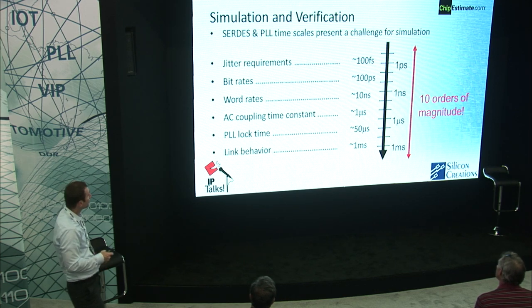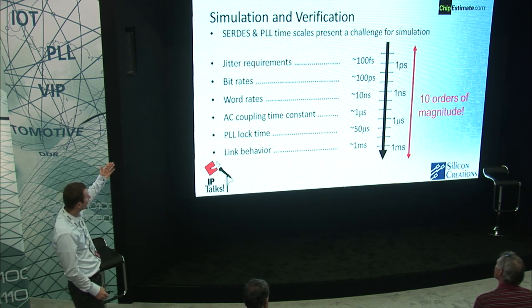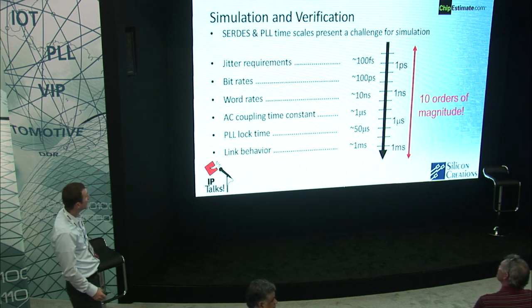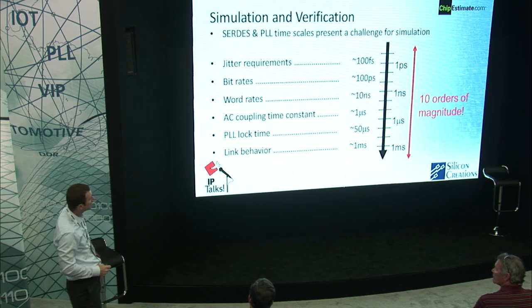For those of you who are not PLL or SERDES designers, I want to communicate how difficult it is to simulate and verify SERDES and PLLs. If we look at the time scales involved, at the high end we have jitter requirements on the order of 100 femtoseconds — quite a small time step. As we go through bit rates, word rates, lock times, and link behaviors, we're up to a millisecond. This is basically 10 orders of magnitude. A simulation of a SERDES link needs to maintain accuracy over 10 orders of magnitude in time — quite a difficult challenge.